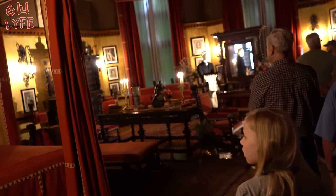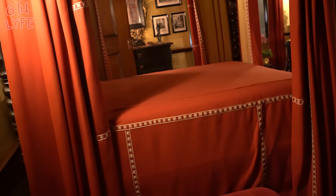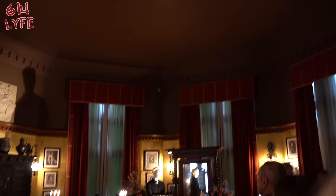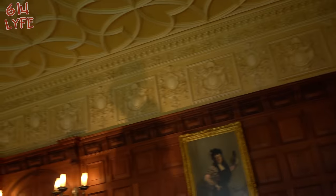This is Mr. Vanderbilt's bedroom — this is where the magic happened, right there. That's where money was made, literally. It's kind of a small bedroom, considering. The oak sitting room — assuming everything here is oak.